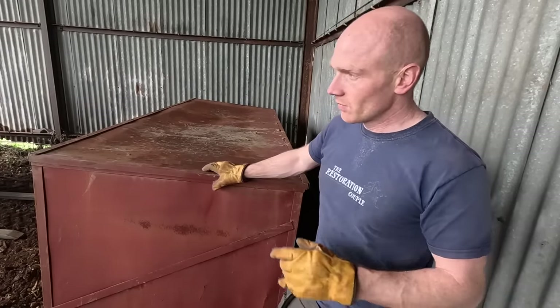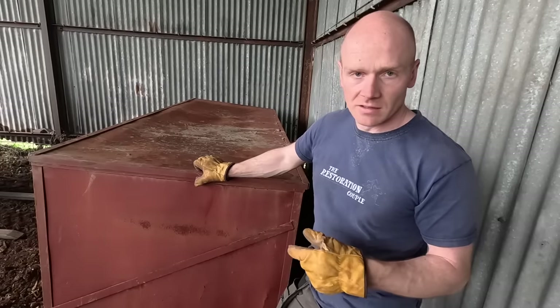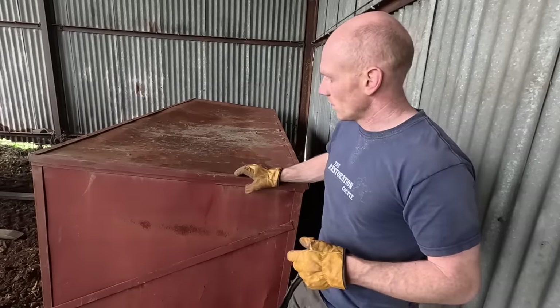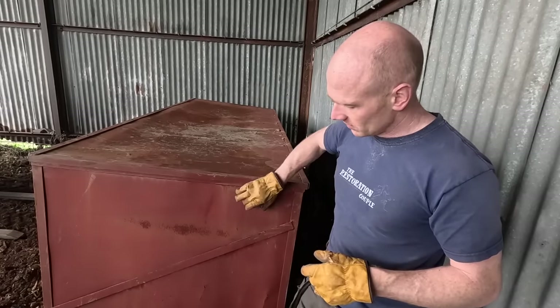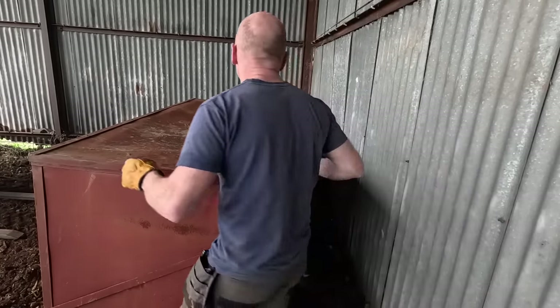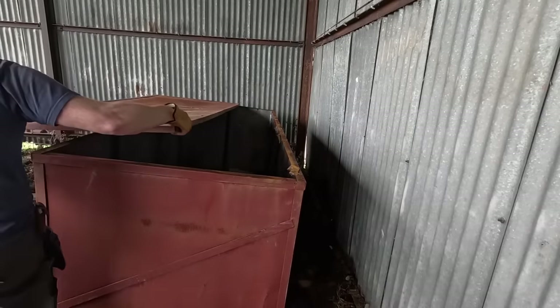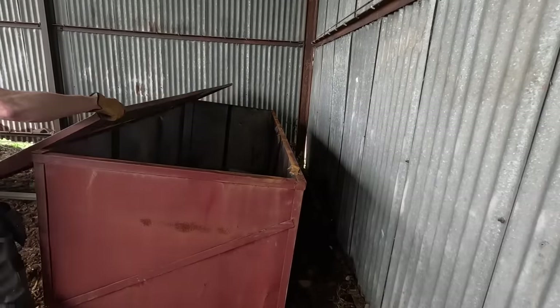We need to store about 60 to 80 bags of feed and this is what I came up with — just not sure about the floor being strong enough now. Looks like it's kind of galvanized, or maybe it's just been dry enough. Our access is going to be fun.